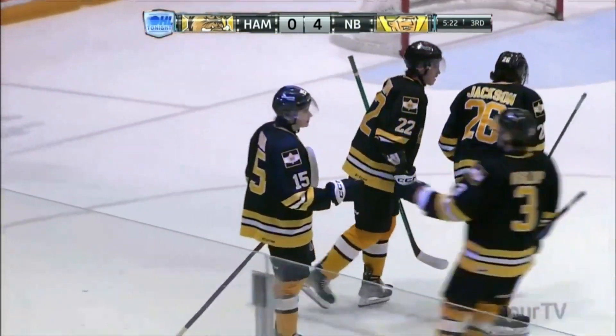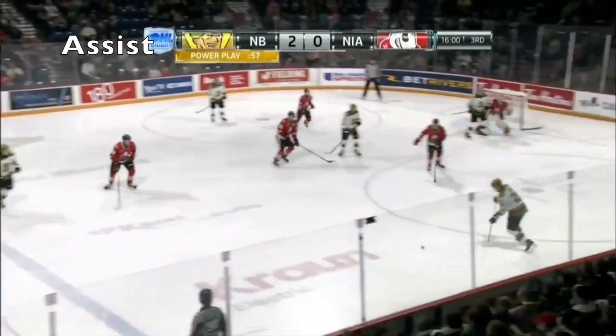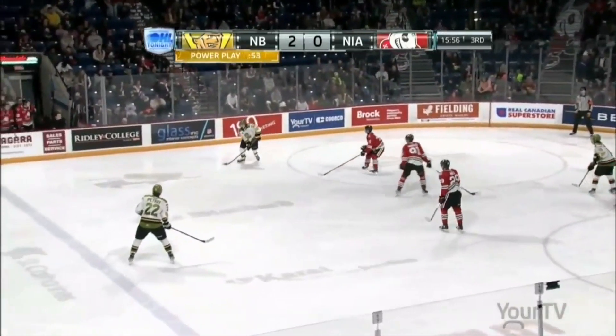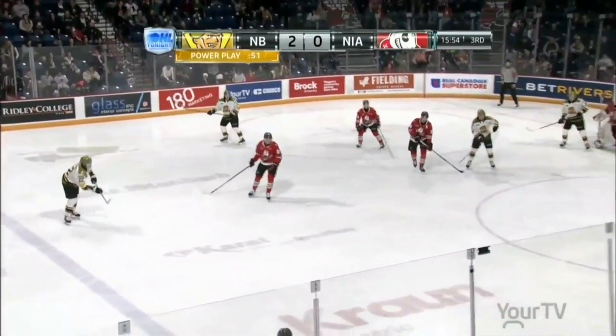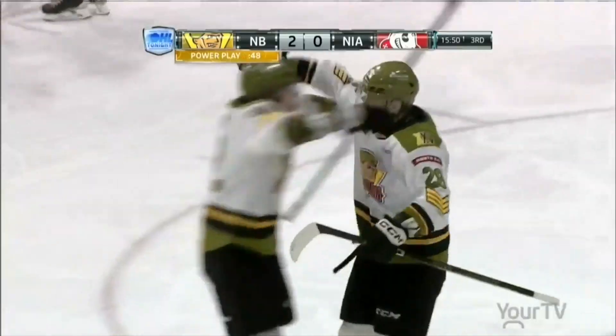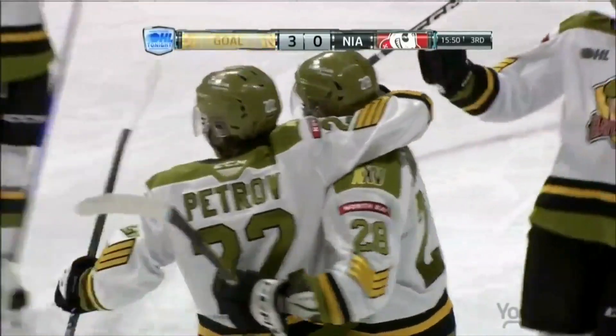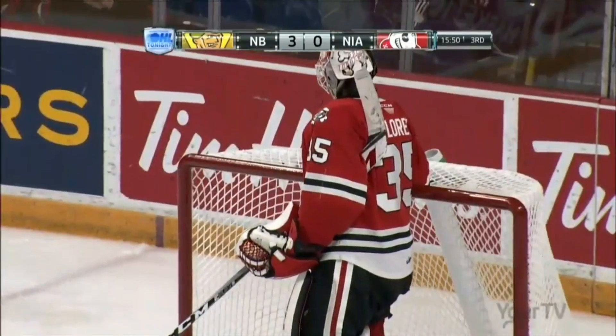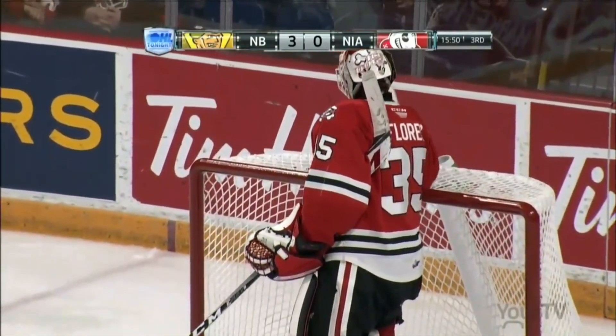Lukin cross ice. Wakely up top. Petrov. One-timer. Lukin. He scores! Petrov sets up Lukin on the power play. And it's the third goal of the season for Lukin against the Ice Dogs.